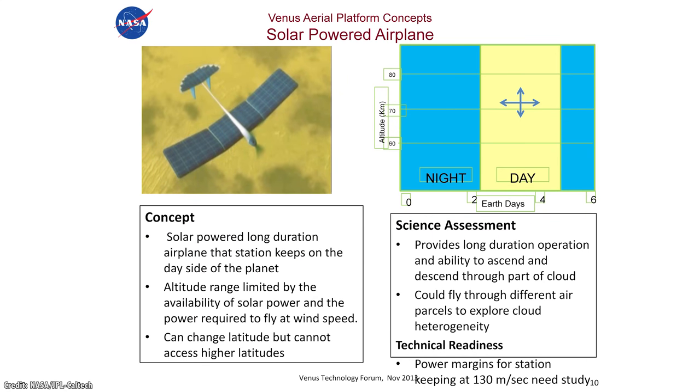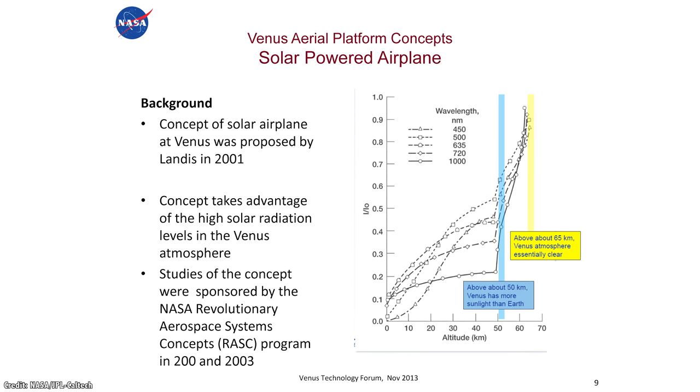The third technology considered by the panel was airplanes — solar powered, using electricity to drive a propeller that keeps them constantly moving. To remain in the sunlight, they need to follow currents that keep them moving faster than 100 meters per second, or 360 kilometers per hour, which limits the parts of Venus they can explore. They also need to stay high in the atmosphere where they can get the most sunlight falling on their panels.